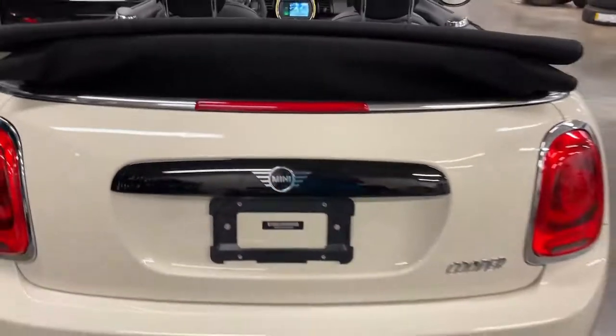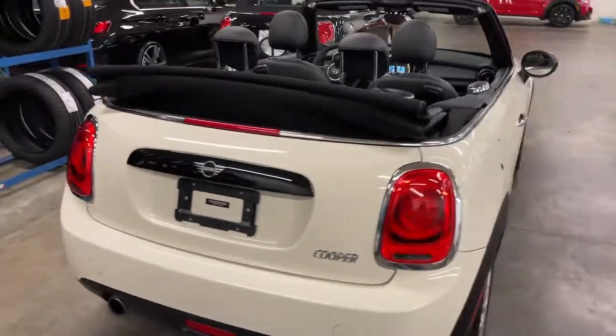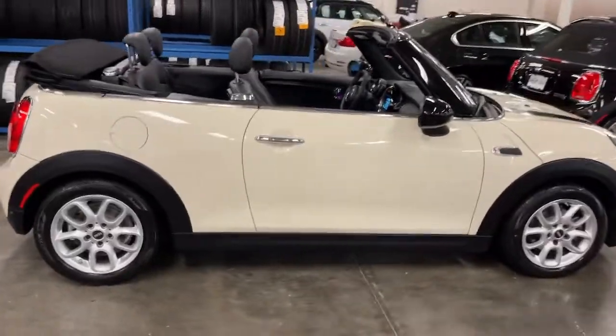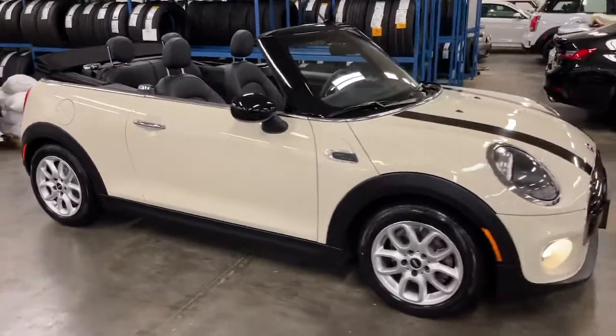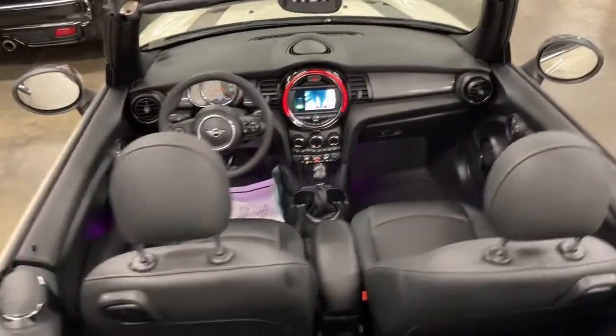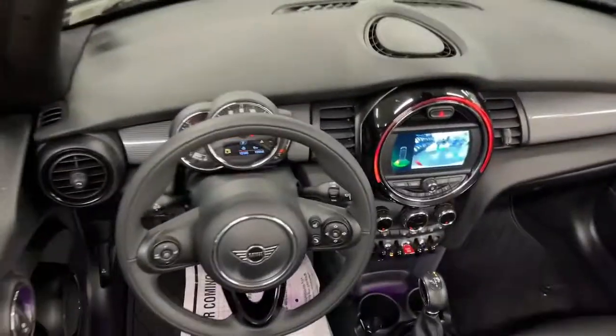Keyless entry, heated mirrors, backup camera, iPod and MP3 input, keyless start, leather-wrapped steering wheel, 6-speed MT, aluminum wheels, electronic stability control, Bluetooth connection. This vehicle offers the rides you want and the value you need.